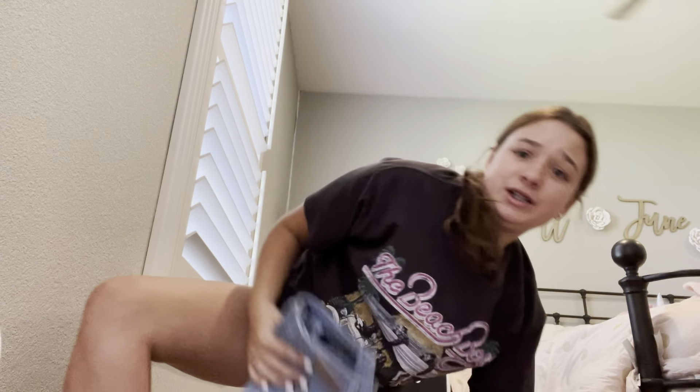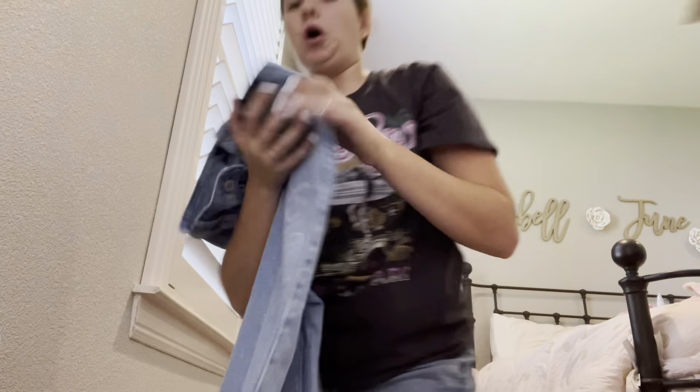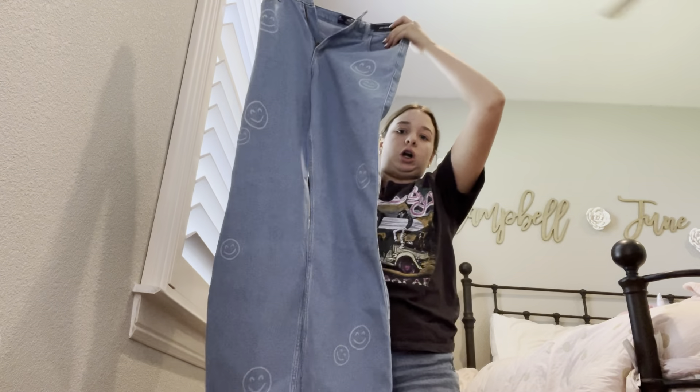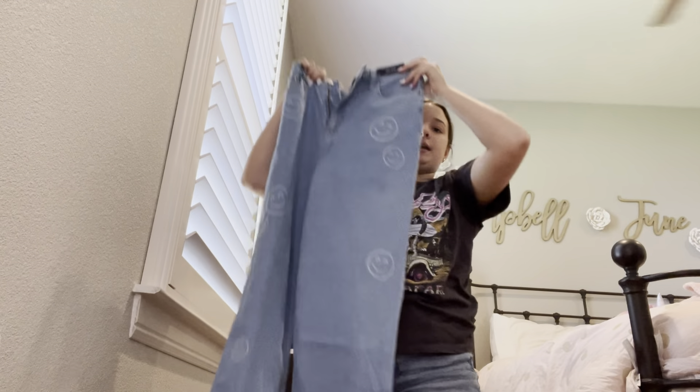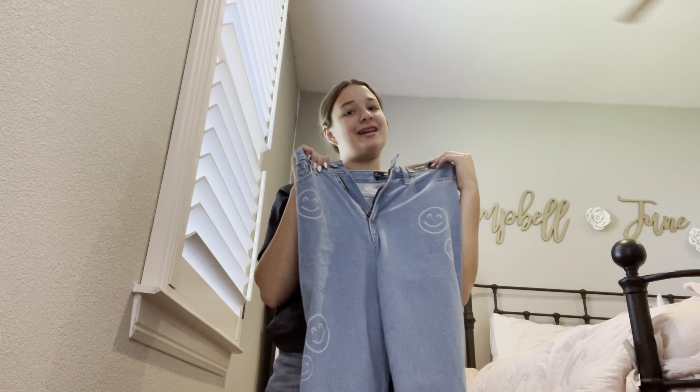Next, Hollister. So first I got the cutest mom or dad jeans — I'm not sure — but they have these smiley faces all over them and they are adorable. I'll insert a clip of what they look like on me right now.